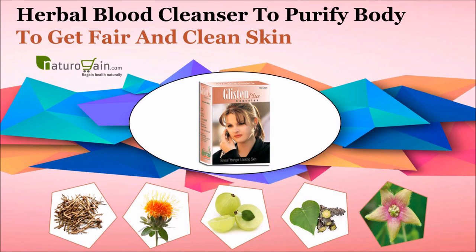Dear friend, in this video we are going to discuss about herbal blood cleansers. Take Glisten Plus capsules to purify blood, delay aging, treat skin disorders, and get fair and clean skin naturally at home.